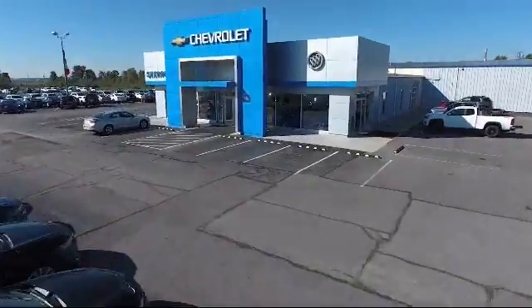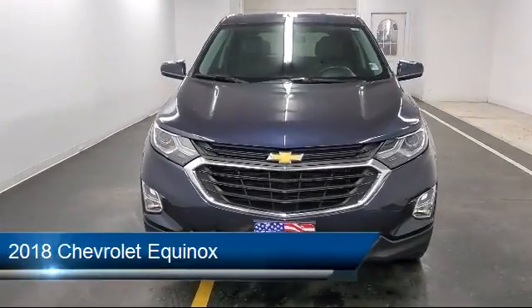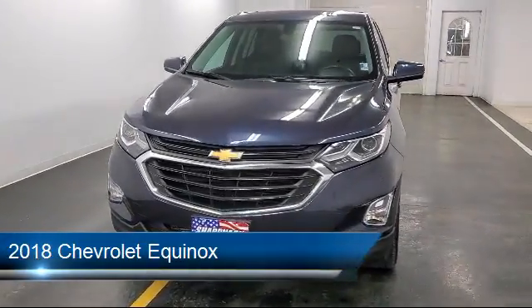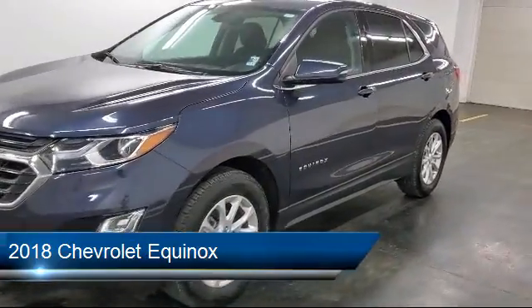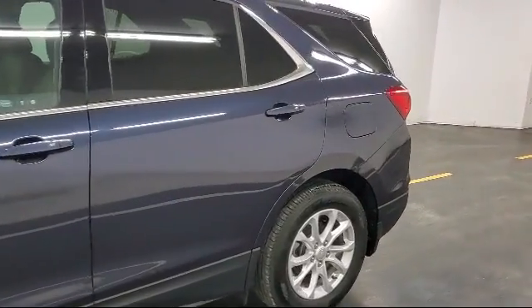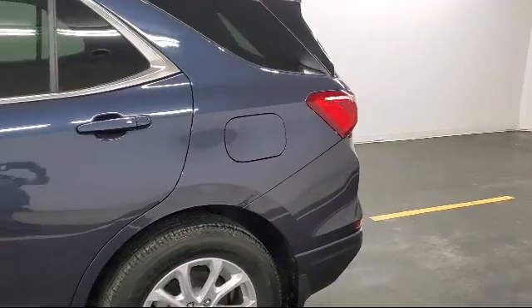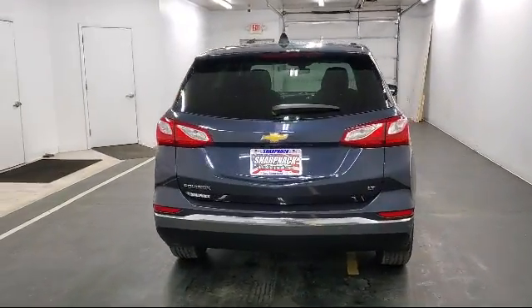Welcome to Sharp Knack Chevrolet Buick Cadillac. Here's a look at another one of our great vehicles from our inventory. It comes equipped with a 1.5 liter turbocharged dual overhead cam 4 cylinder engine, a 6 speaker audio system, noise control system, and a 6 speed automatic transmission.